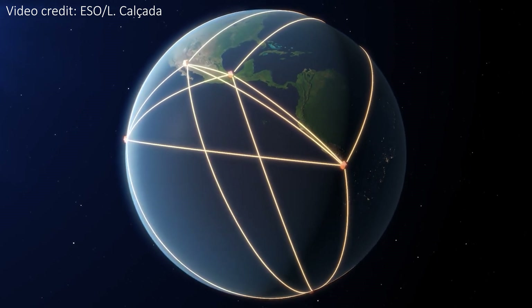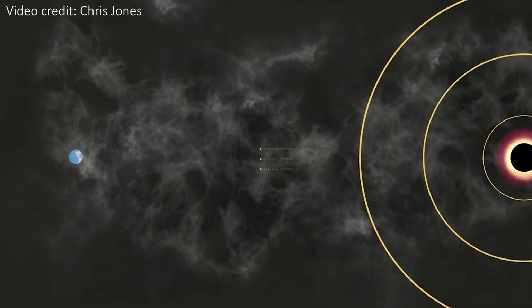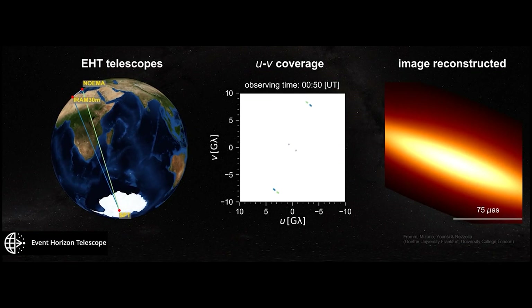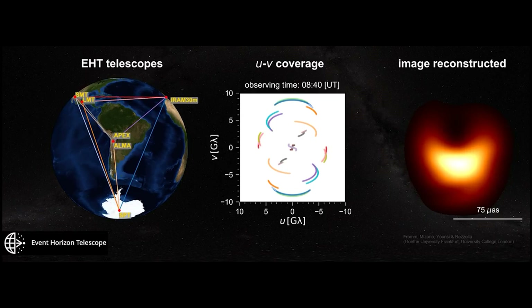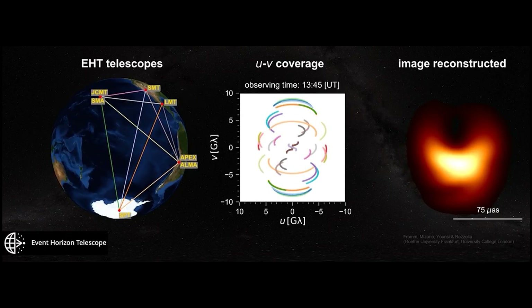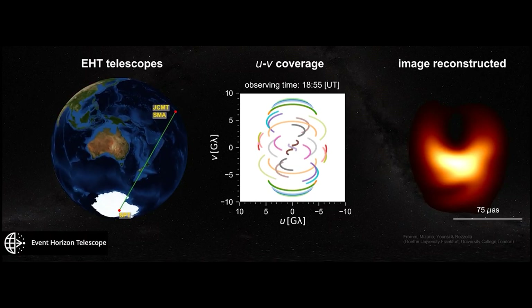As many telescopes as possible need to look at the same time, but because they're scattered across the globe they can't all look in the same direction simultaneously. Instead, observations are taken for 12 hours or more, and as the Earth rotates, new telescopes join the effort and start recording data. This mimics having a telescope the size of the entire Earth — admittedly with a few holes in it — and the rotation of the Earth fills in a lot of the gaps, giving us a very good resolution image.